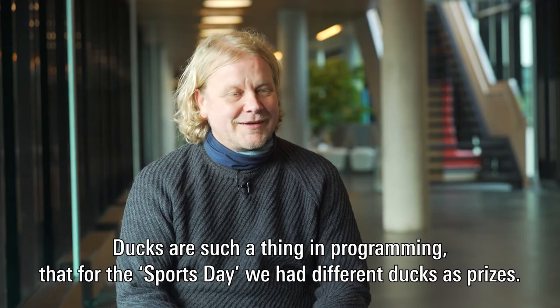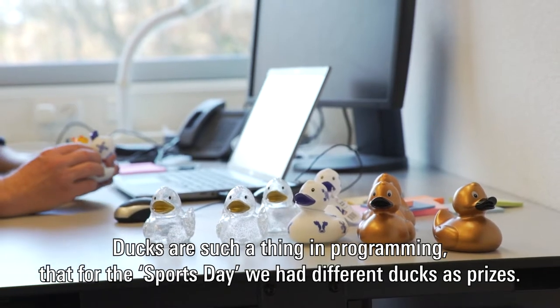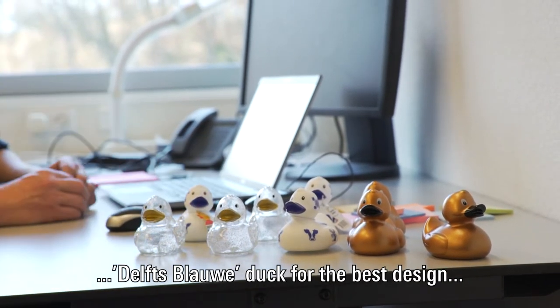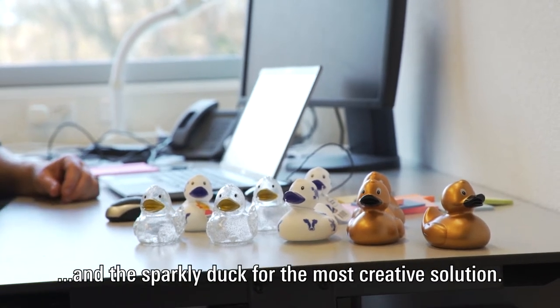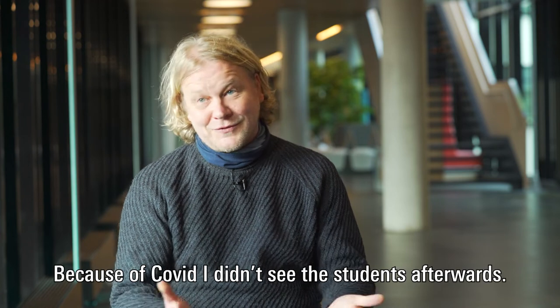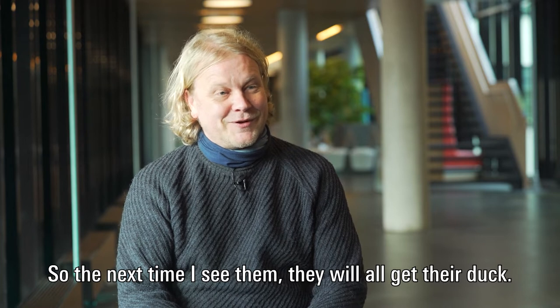Ducks are such a thing in programming. For Sports Day this year we had different versions of ducks as prizes: the golden duck for the best program, the Del's Blau duck for best design, and the sparkly duck for the most creative solution. Unfortunately the ducks are still in my office because of COVID — I didn't see the students afterwards, so the next time I see them they will all get their duck.